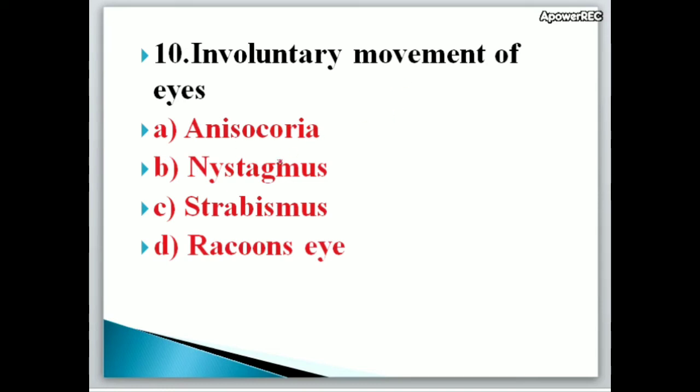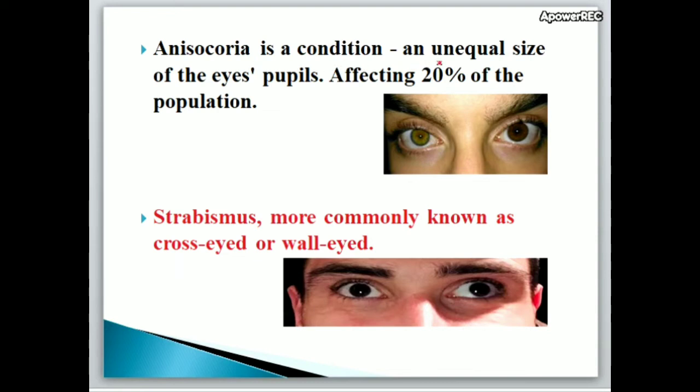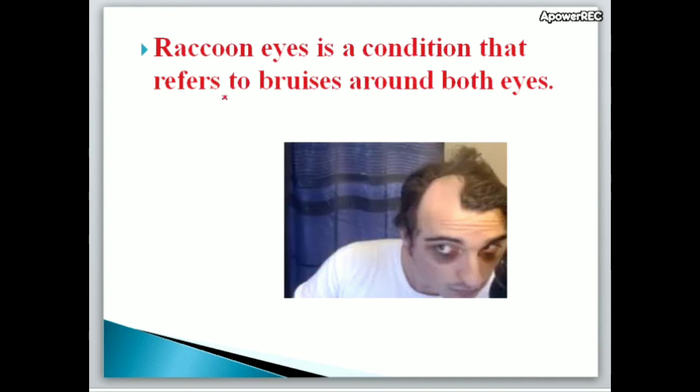Next question: Involuntary movement of eyes is A. Anisochoria, B. Nystagmus, C. Strabismus, D. Raccoon eyes. Correct answer is B, Nystagmus — the involuntary movement of eyes. Anisochoria is a condition of unequal size of the eye pupils, affecting 20% of the population. Strabismus is more commonly known as cross-eyed or wall-eyed. Raccoon eyes is a condition that refers to bruises around both eyes.